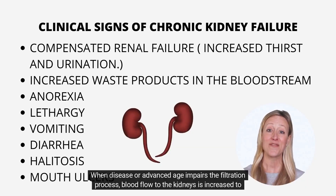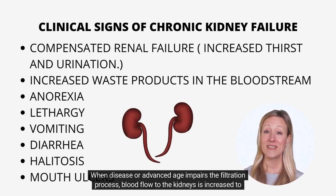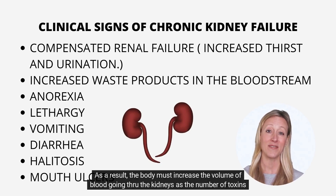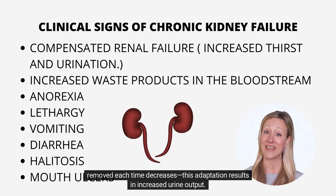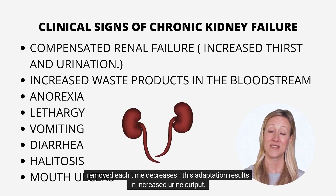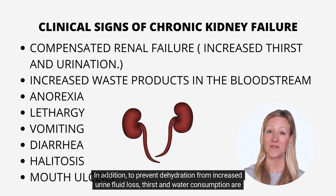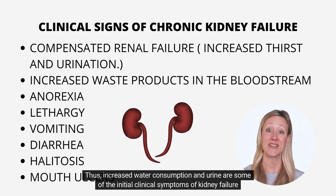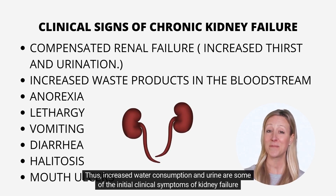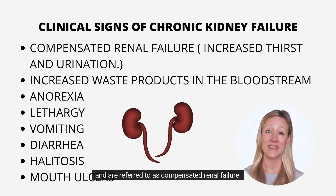When disease or advanced age impairs the filtration process, blood flow to the kidneys is increased to boost filtration. As a result, the body must increase the volume of blood going through the kidneys as the number of toxins removed each time decreases. This adaptation results in increased urine output. To prevent dehydration from increased urine fluid loss, thirst and water consumption are enhanced. Thus, increased water consumption and urine output are some of the initial clinical symptoms of kidney failure and are referred to as compensated renal failure.